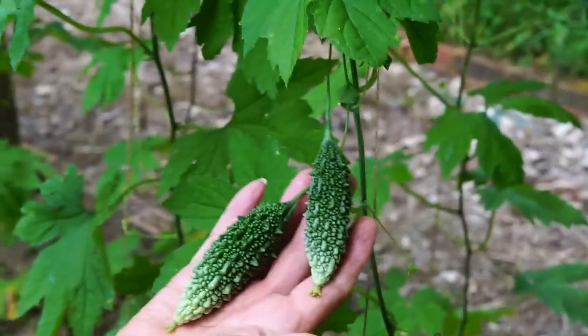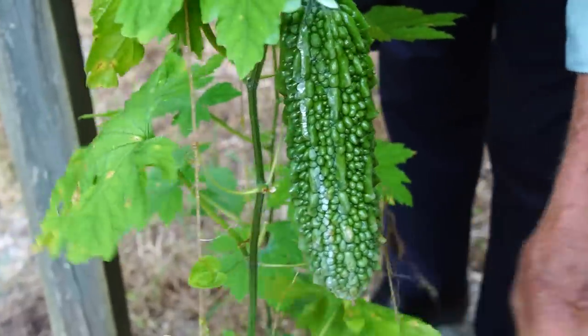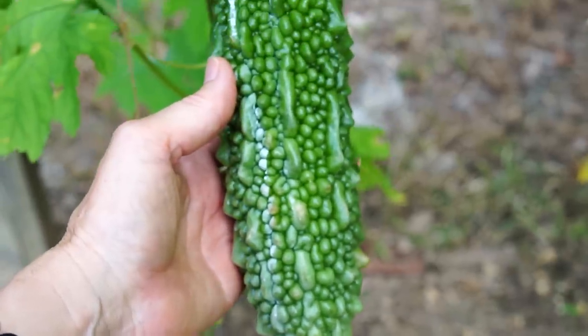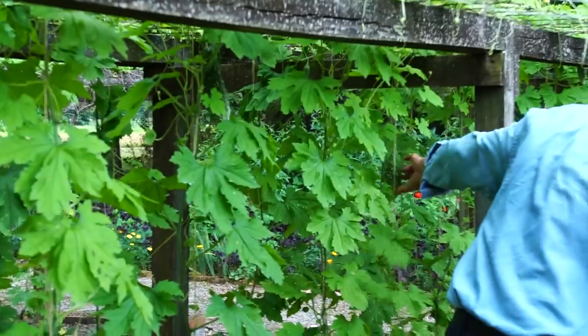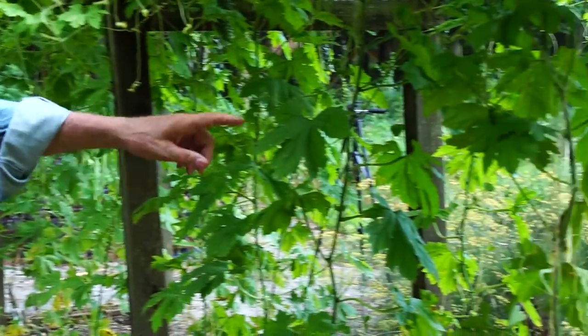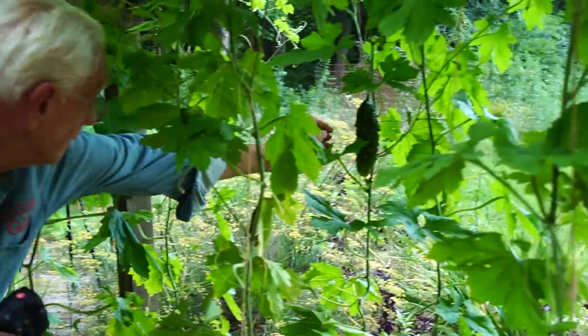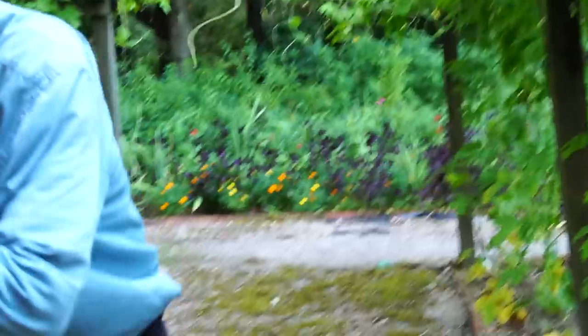They're beautiful. And the leaves are also edible. It's kind of incredible looking. It's a staple in much of Asia. There's a larger one right in there.